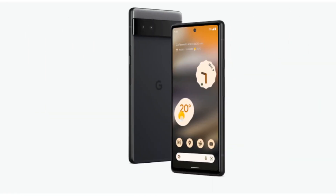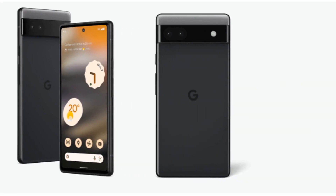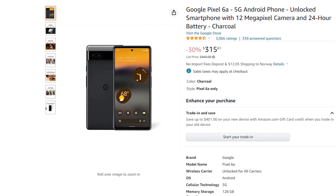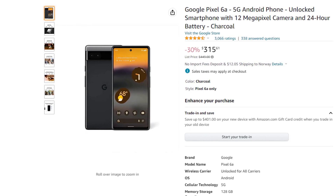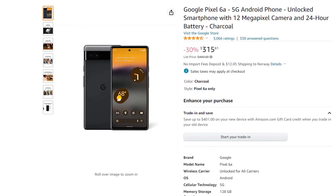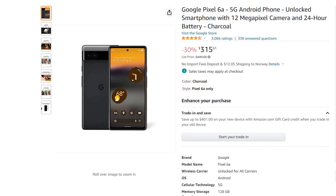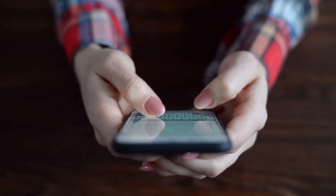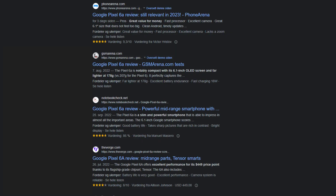Next we have the Google Pixel 6a 5G. Do you need a great new phone but don't want to spend a huge amount of money? Then this is for you. The phone can now be bought for $315, which is a $134 discount. The Google Pixel 6a is an incredible phone for that price — even at full price it's a great phone. In most tests this phone scores an 8 out of 10, and is still considered a good phone today even though it was released in 2022.